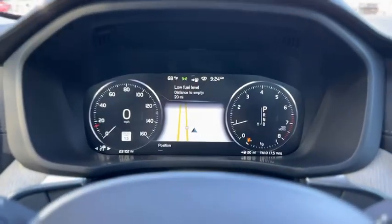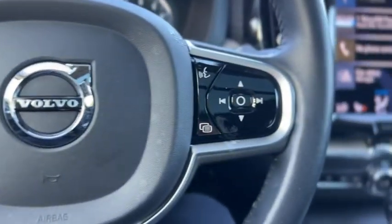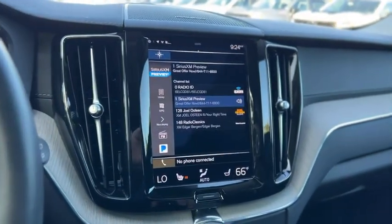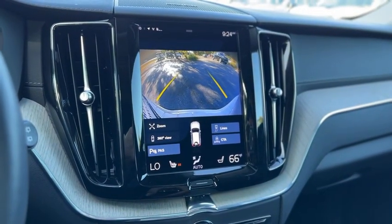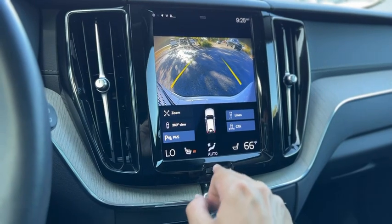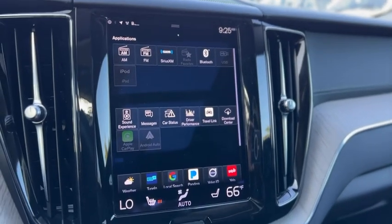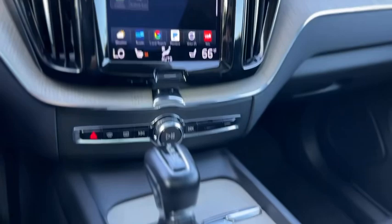Here's a look at your gauge cluster showing 23,102 miles. It has idle cruise controls on the wheel and Sirius XM. There's also a back-up camera, Bluetooth, USB, Apple CarPlay and Android Auto, as well as navigation.